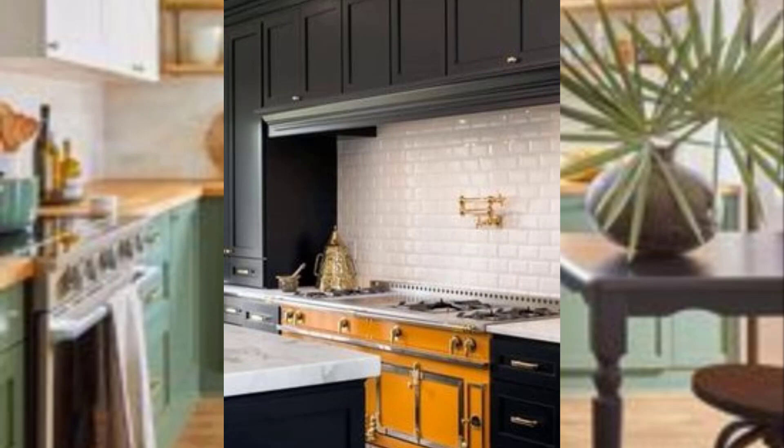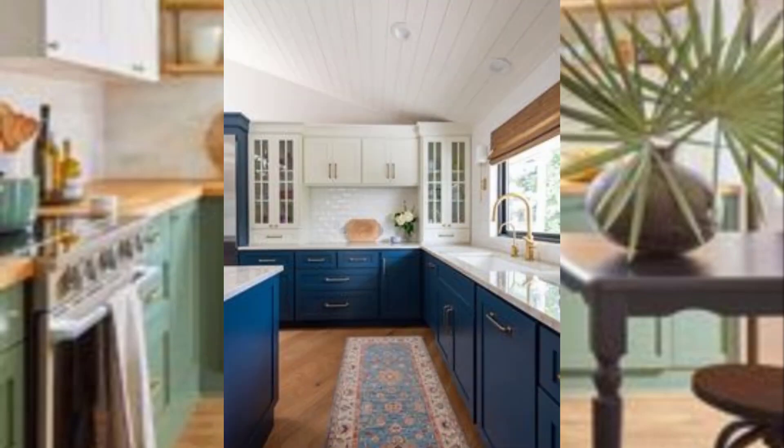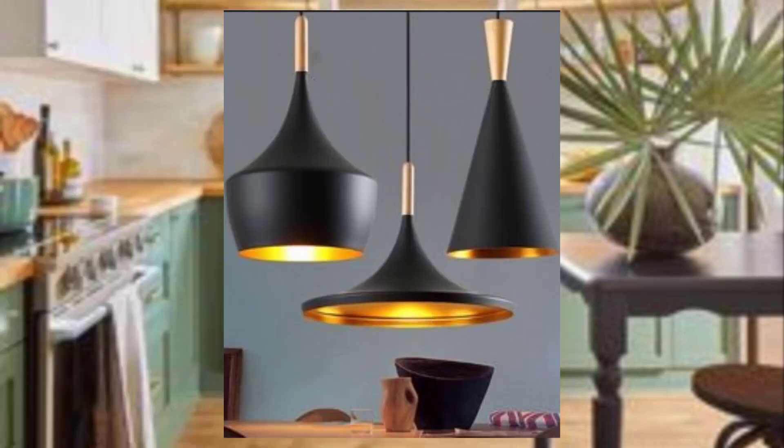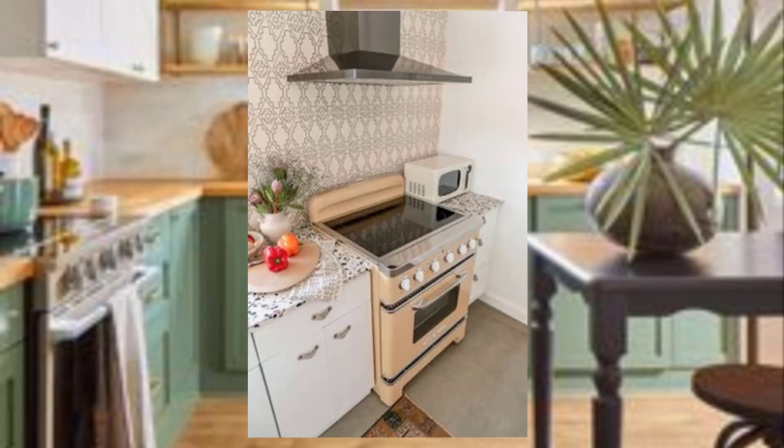and turquoise. Consider using these colors for your backsplash, appliances, or even your cabinets. Number three: use retro appliances. Retro appliances like a vintage refrigerator or a retro-style stove can add a lot of charm to a mid-century modern kitchen.